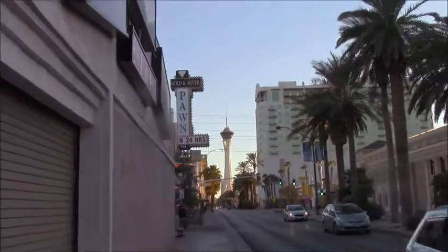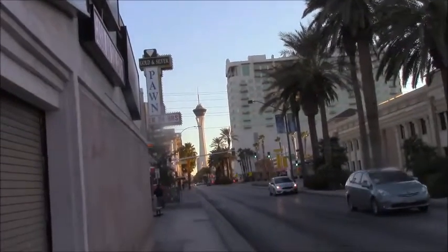We're right now near downtown Las Vegas, and this building right here behind me is probably going to look familiar to you if you're a fan of the TV show Pawn Stars. This is where it all happens — here we are at the famous Gold and Silver Pawn Shop.